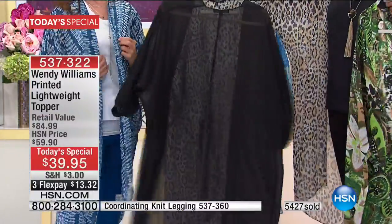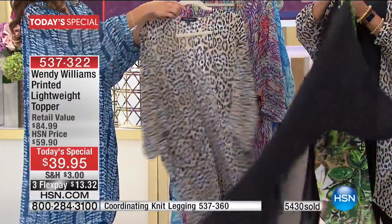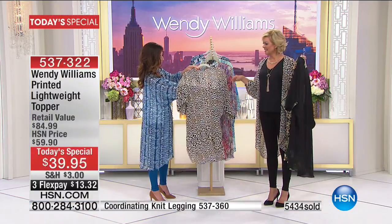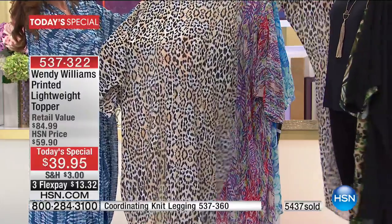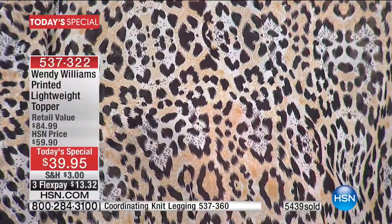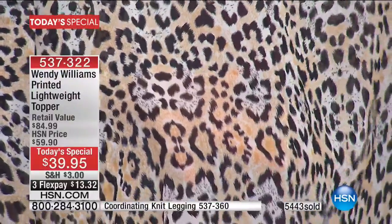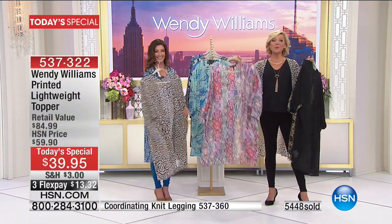Cali looks amazing in the animal print — I can't resist an animal print. It really does have the look of faux fur. Wendy hand-selected each and every single one of these prints — it almost looks three-dimensional, really luxe. It looks expensive. This is the one that's dangerously close to selling out already even though this is the first show of the day.